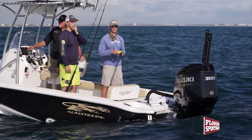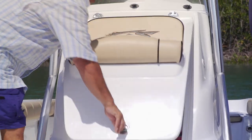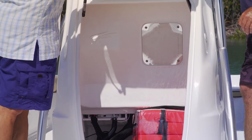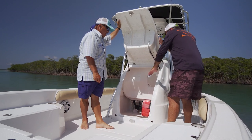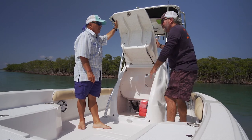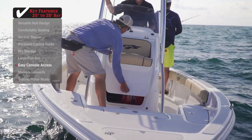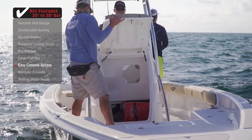Let me show you my favorite console access — the whole front of the console comes up and everything becomes more accessible. You are so much more apt to maintain stuff if you can get to it easily. There's a lot of storage in there, and it goes underneath here too — this whole deck covers the front part of that storage. You can put a bunch of things in there — stuff you may not need every day, but if you need it in a hurry, like a life jacket, this front access storage door is the only way to go.